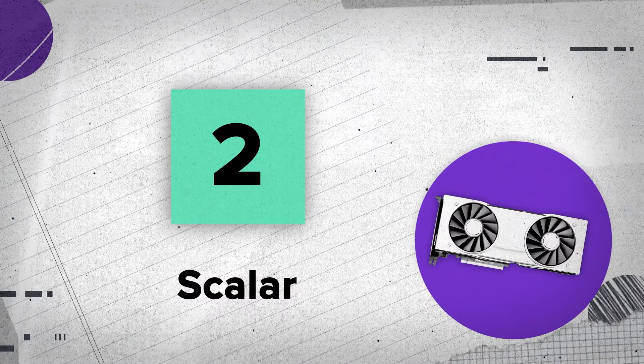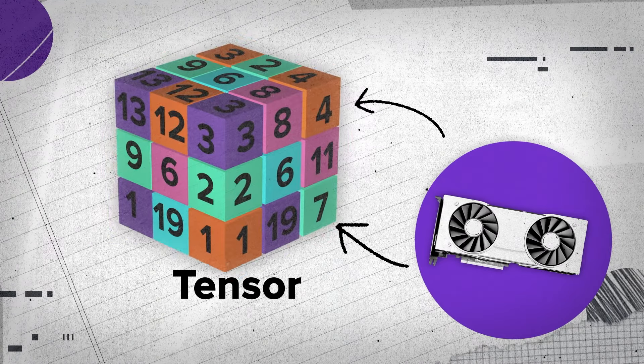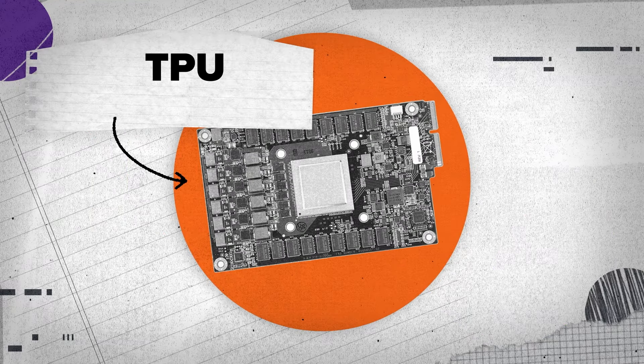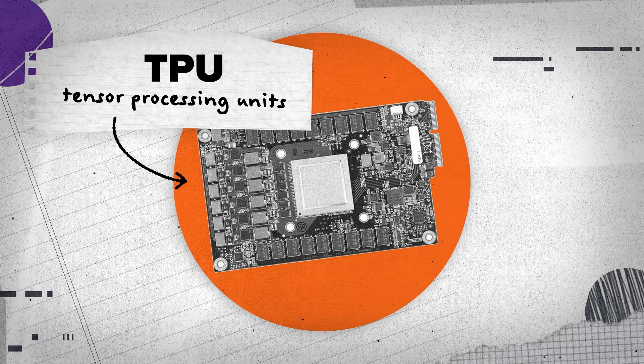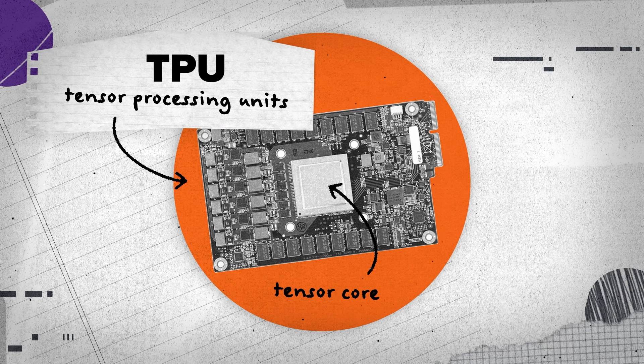The basic idea of a GPU is that instead of just working with individual values, it works with vectors or even matrices or tensors more generally. The TPU, for example, is Google's name for these kinds of chips — they call them Tensor Processing Units, which is actually a pretty good name. The cores in these modern GPUs, often called tensor cores, operate on tensors.